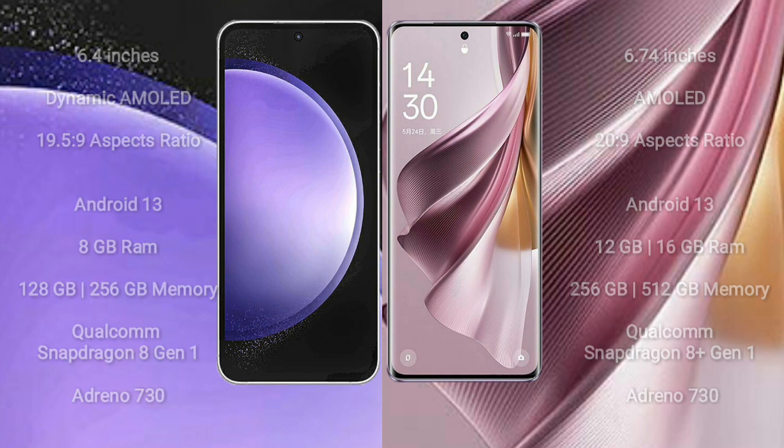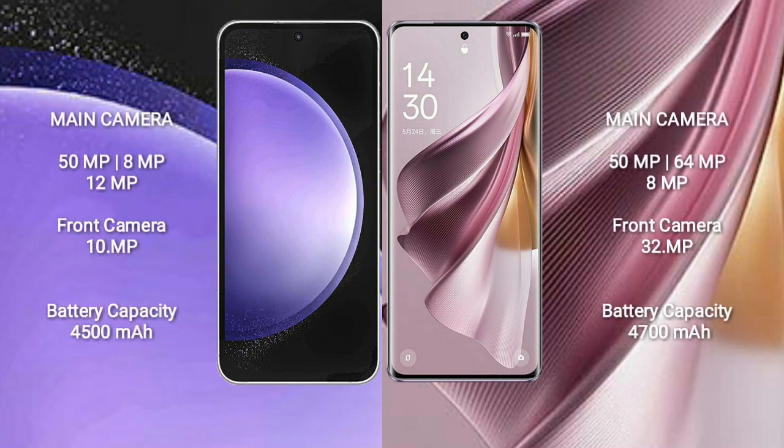Samsung Galaxy S23 FE features a rear triple camera setup: 50MP, 8MP, and 12MP, with a 10MP front camera. Oppo Reno 10 Pro Plus also features a rear triple camera setup: 50MP, 64MP, and 8MP, with a 32MP front camera.